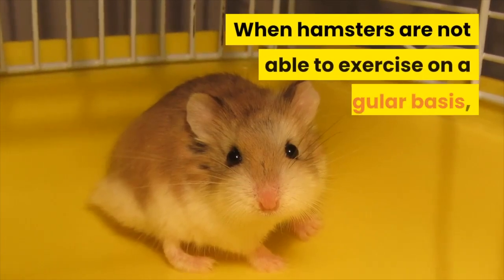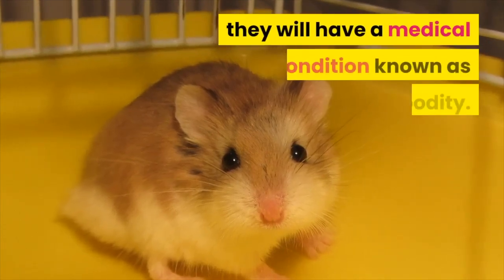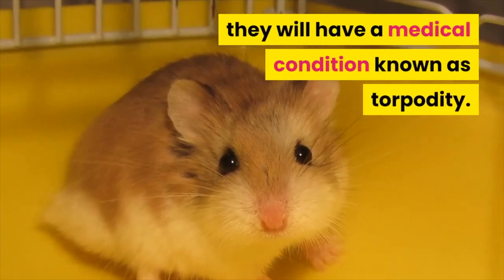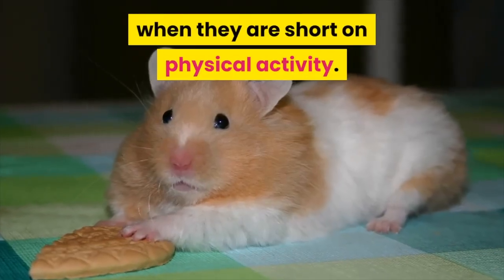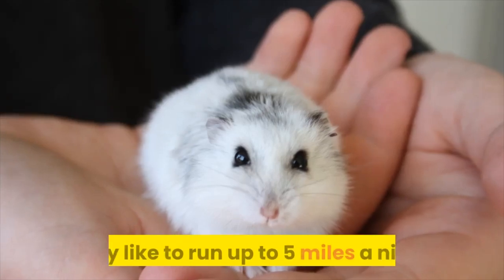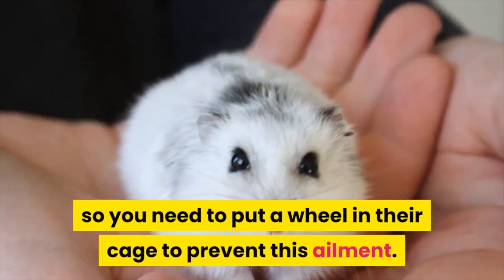6. Torpidity – When hamsters are not able to exercise on a regular basis, they will have a medical condition known as torpidity. Hamsters tend to put on weight when they are short on physical activity. They also become very aggressive. They like to run up to 5 miles a night, so you need to put a wheel in their cage to prevent this ailment.